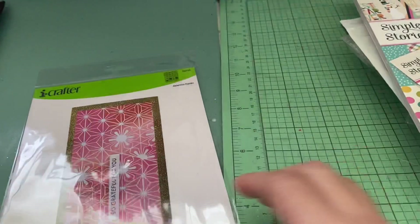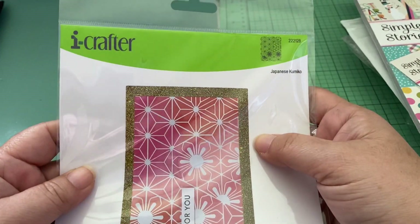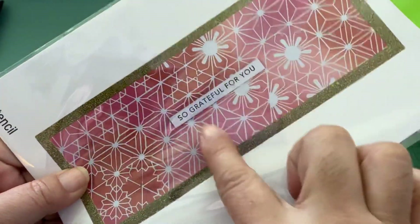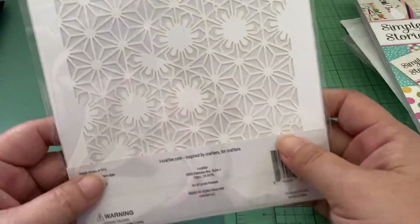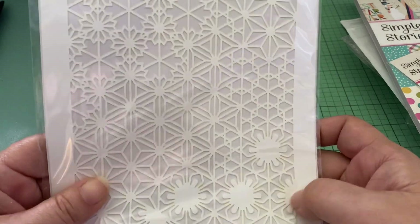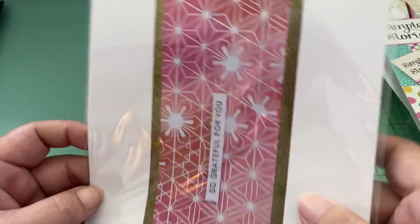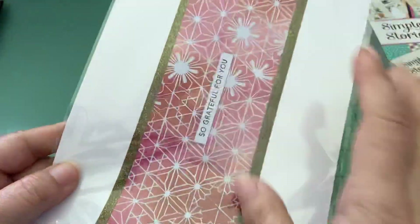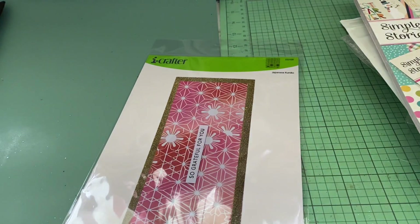I also picked up a stencil with a design I love — I wasn't sure I was going to get it, but I decided to anyway. I don't know that I'll necessarily use it, but you never know when you want to play around with sprays. Maybe I'll use it to cut out the girls' kimonos. I just got it to have it in my stash.